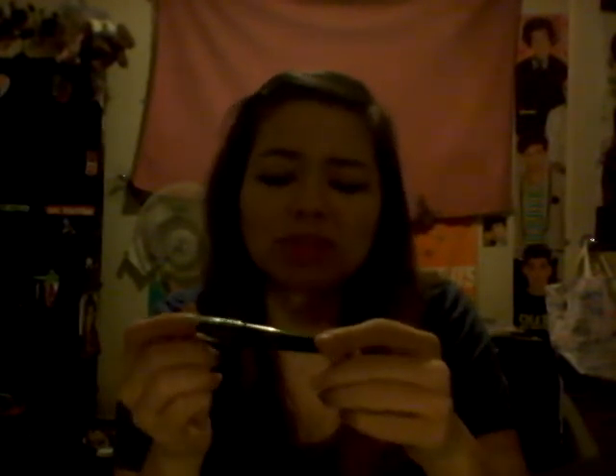I have the Maybelline Master Kajal Gel cream coal eyeliner in black. I also have the Rimmel Fix and Perfect Pro Primer — really good stuff. Next is the NYX Jumbo Eye Pencil in Black Bean, which is amazing as a base.